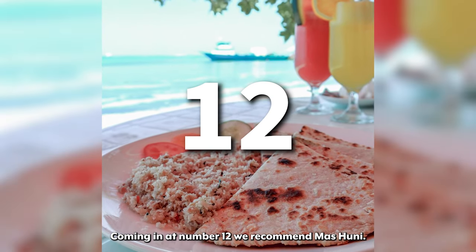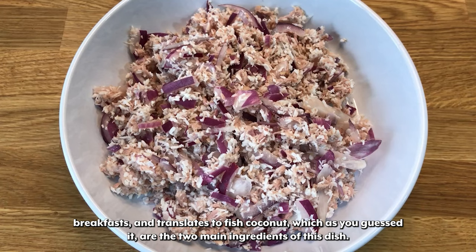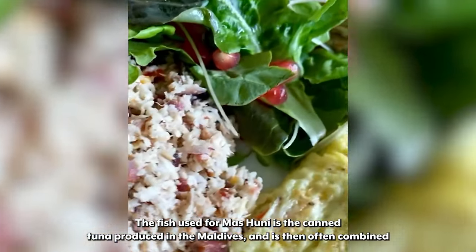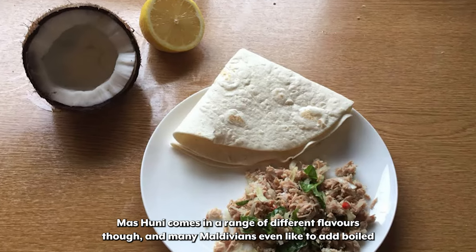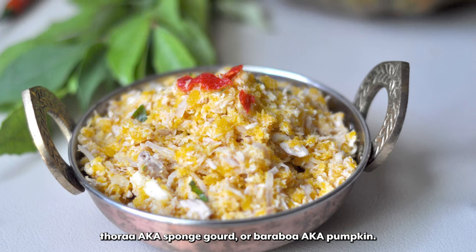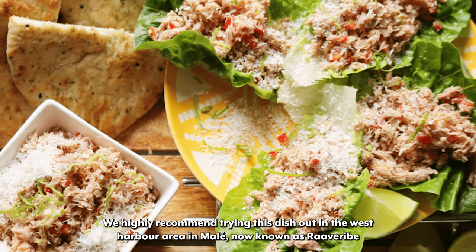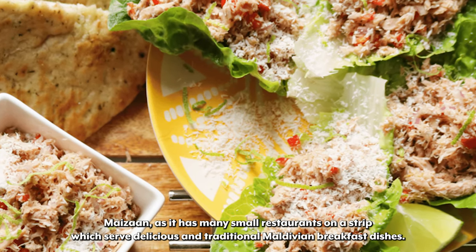Coming in at number 12 we recommend Mars honey. Mars honey is one of the trademark Maldivian breakfasts and translates to fish coconut, which are the two main ingredients. The fish used is canned tuna produced in the Maldives, often combined with onion, lemon, and chili. Mars honey comes in a range of different flavours, and many Maldivians even like to add boiled thora aka sponge gourd, or baraboa aka pumpkin. We highly recommend trying this in the West Harbour area in Malay, now known as Ravaribay Maison, which has many small restaurants serving delicious traditional Maldivian breakfast dishes.